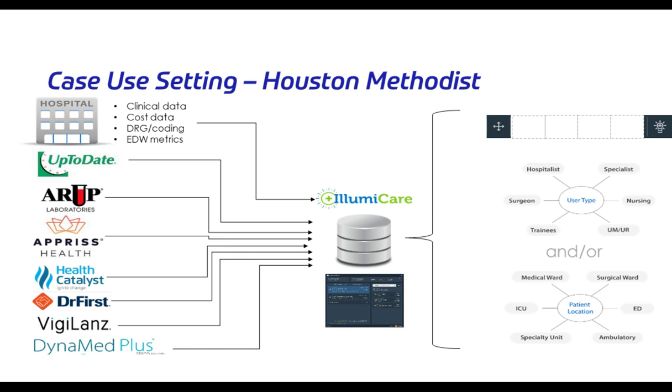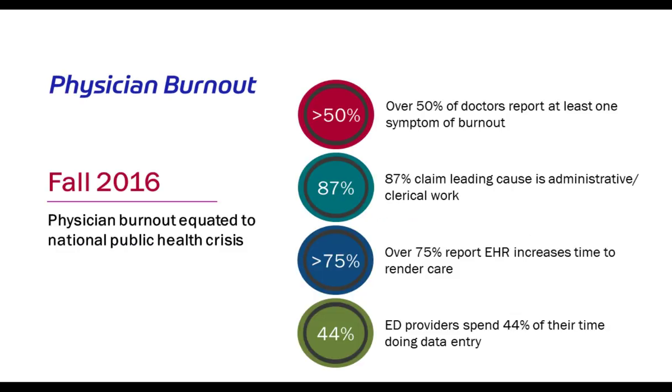As you can see from this graphic, there are so many applications that a provider must interface with from the technology perspective that it can become overwhelming. That confusion and the number of different software applications certainly contributes to the provider experience being unsatisfactory. This is clearly identified in physician burnout metrics: 50% of doctors report at least one symptom of burnout, with 87% claiming administrative or clerical work tied closely to the EHR, and 75% reporting increased time to document in the EHR, which increases time to render care to patients.